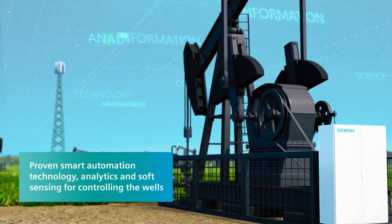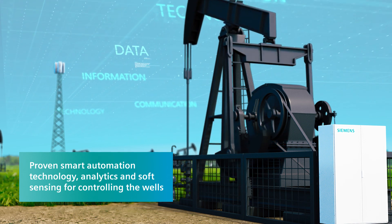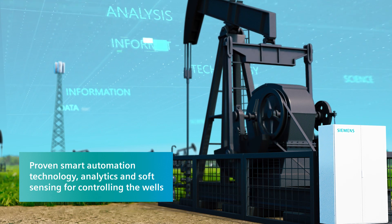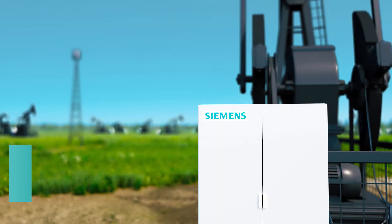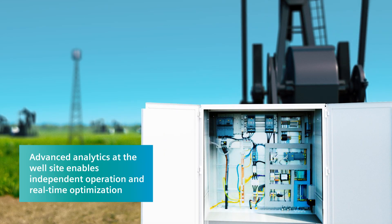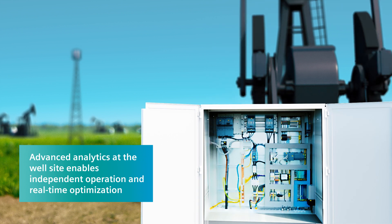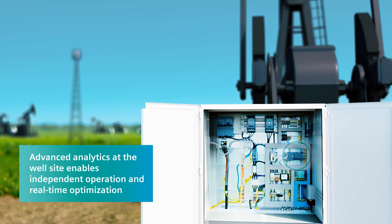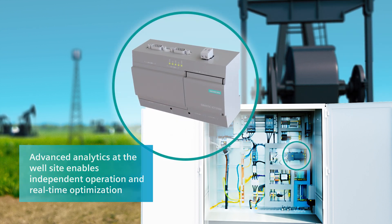Our solution uses existing sensors and Siemens' SEMO motor management as key inputs for edge data analytics. Siemens' SEMO performs advanced analytics and soft sensing on surface and subsurface data to calculate pump conditions, trigger alerts and optimize production.